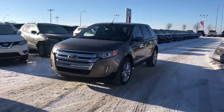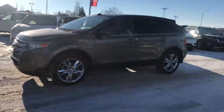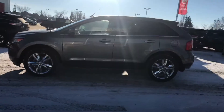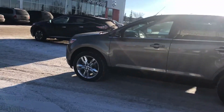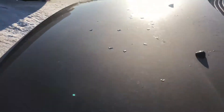Hi, Brian here from Sherwood Nissan. There's the 2014 Ford Edge Limited, the one you were interested in. The body's in really good shape — we just took this one on trade. A previous owner had a 3M coating on the hood, so no rock chips.